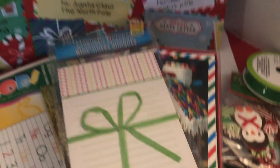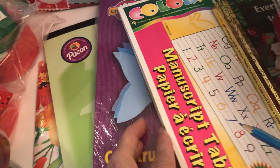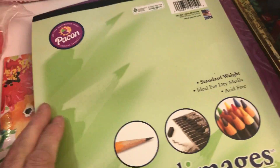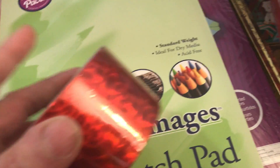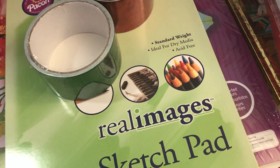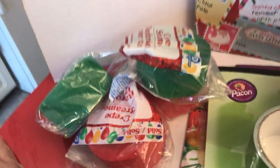I found a magnetic notepad at Dollar Tree along with some manuscript paper, some construction paper, and a sketch pad — I'll just put my paper in it. I also bought a red duct tape roll and a green duct tape roll, and a package of green and a package of red crepe paper.